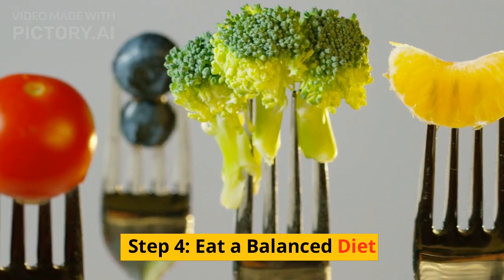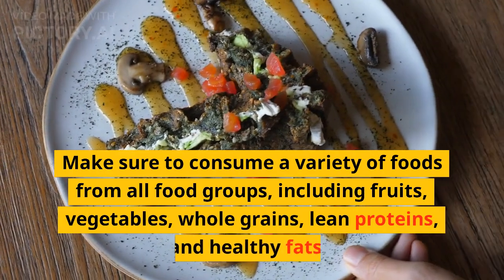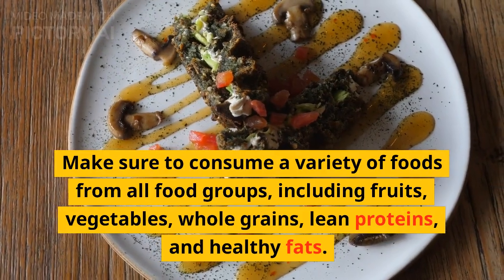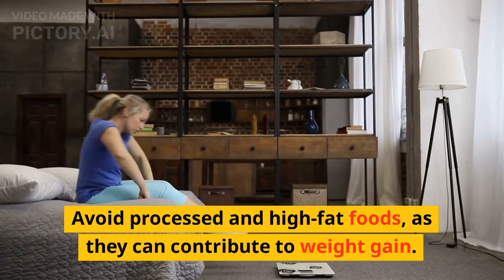Step 4: Eat a Balanced Diet. Eating a balanced diet is critical for weight loss. Make sure to consume a variety of foods from all food groups, including fruits, vegetables, whole grains, lean proteins, and healthy fats. Avoid processed and high-fat foods as they can contribute to weight gain.